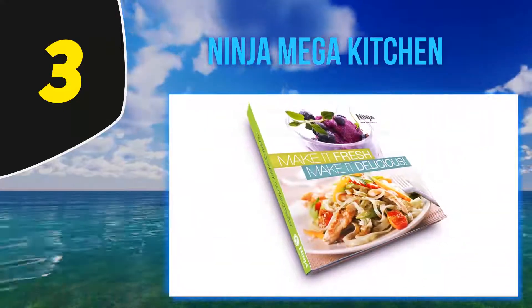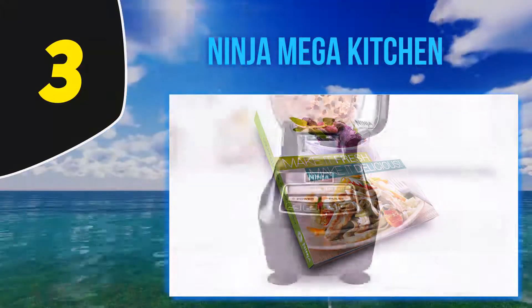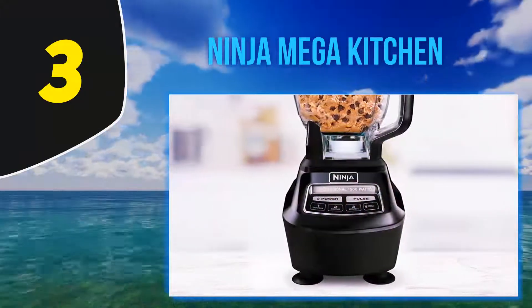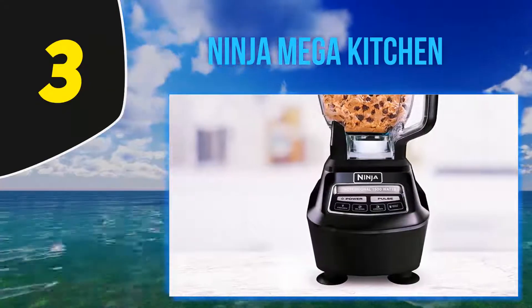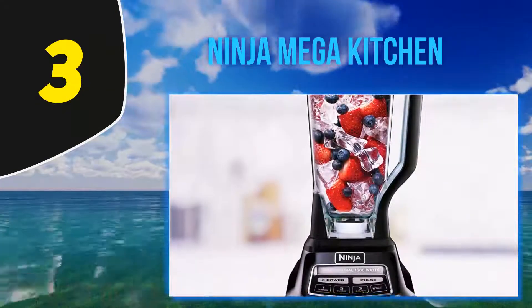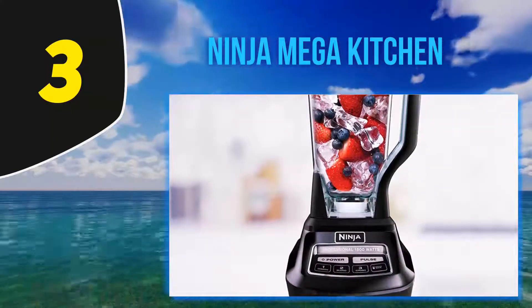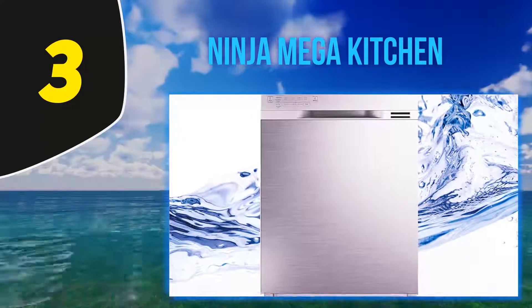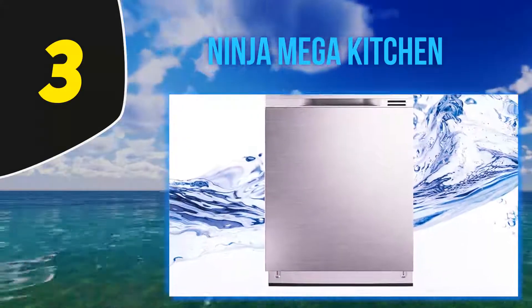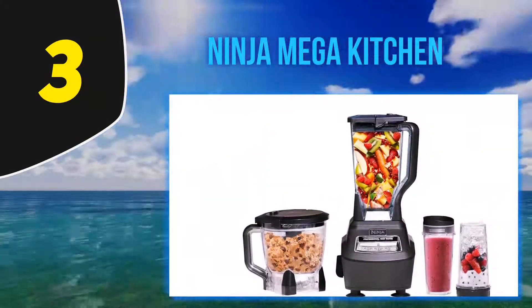It is equipped with a pulverizing pitcher that can hold 72 ounces at a time, ideal for making frozen treats and creamy smoothies for your children. The processor also comes with a small 8-cup bowl, perfect if you're cooking for three to four people. You can cut, slice, grind, and puree food in the bowl, and even knead about two pounds of dough in less than a minute. You can also use this processor to make refreshing drinks in its 16-ounce cups.